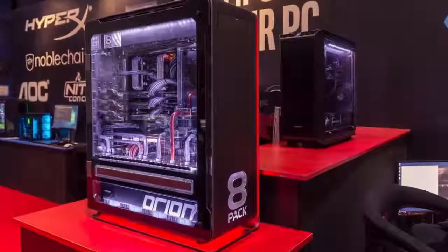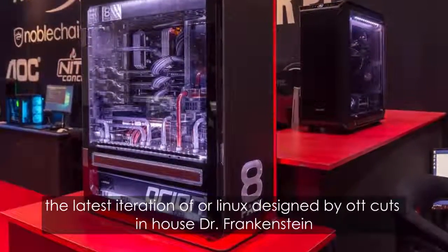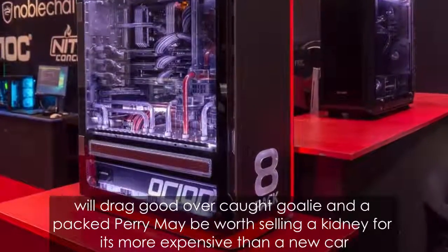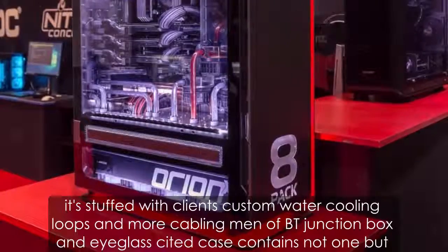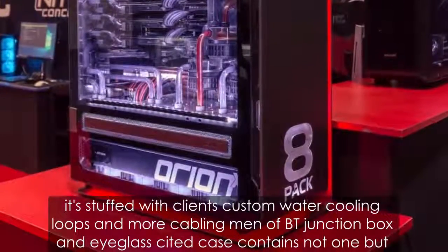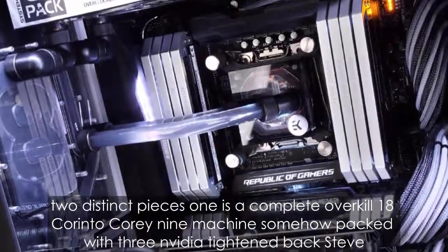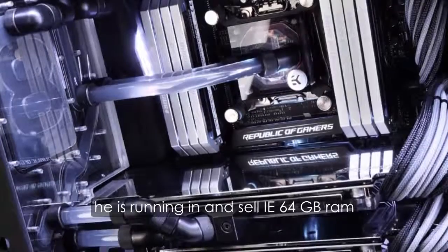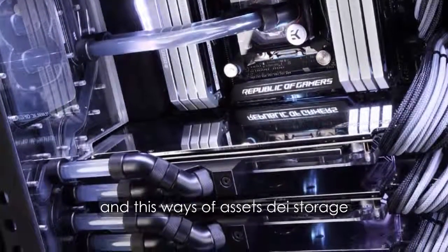If money really is no object, the latest generation of Orionx — designed by Overclockers UK's in-house Dr. Frankenstein, world-record overclocker 8-Pack Perry — may be worth selling a kidney for. It's more expensive than a new car, stuffed with LEDs, custom water-cooling loops and more cabling than a BT junction box, and that glass-sided case contains not one but two distinct pieces. One is a complete overkill 18-core Intel Core i9 machine, somehow packed with three NVIDIA Titan X GPUs running in SLI, 64GB RAM, and a swathe of SSD storage.